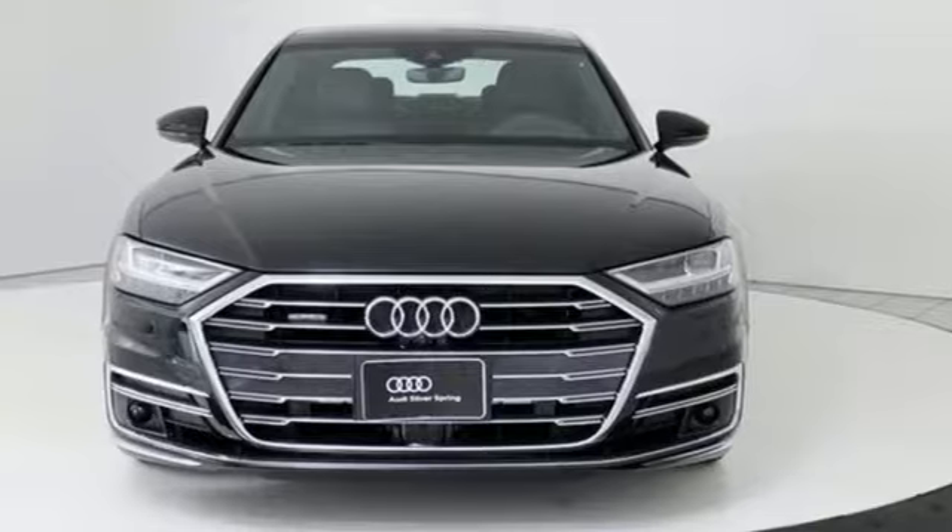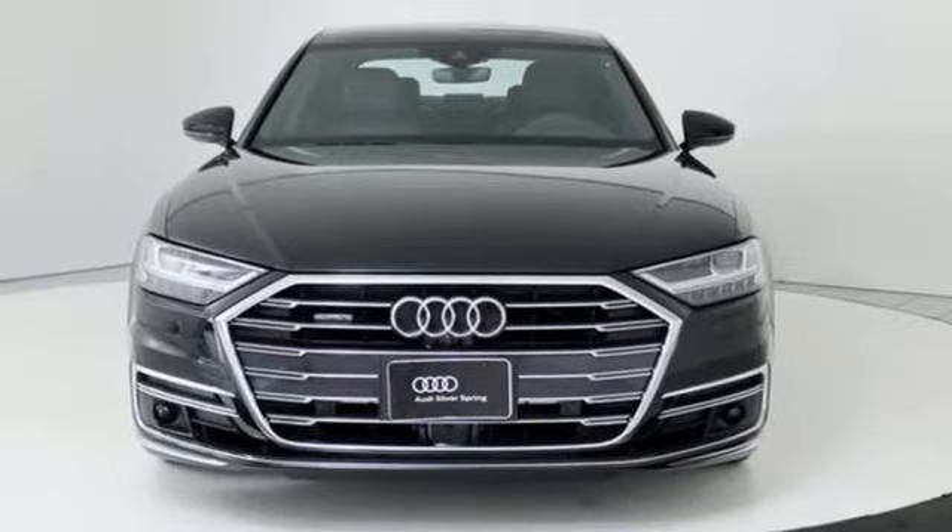Audi doesn't follow trends — it sets them. You'll never know till you try. Test drive it today.